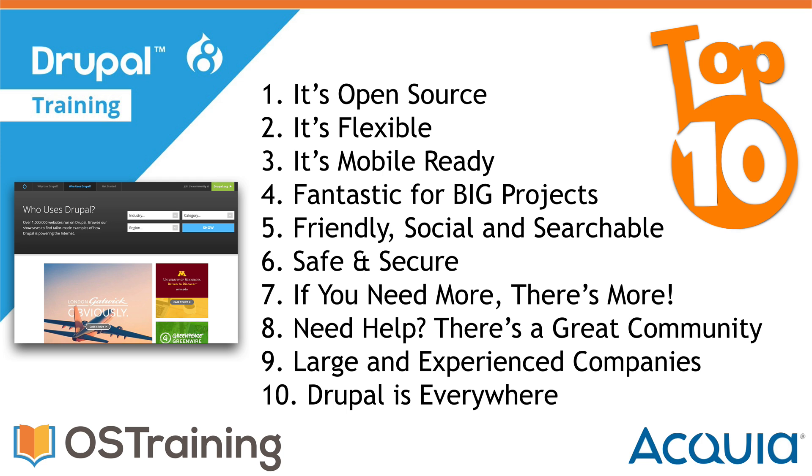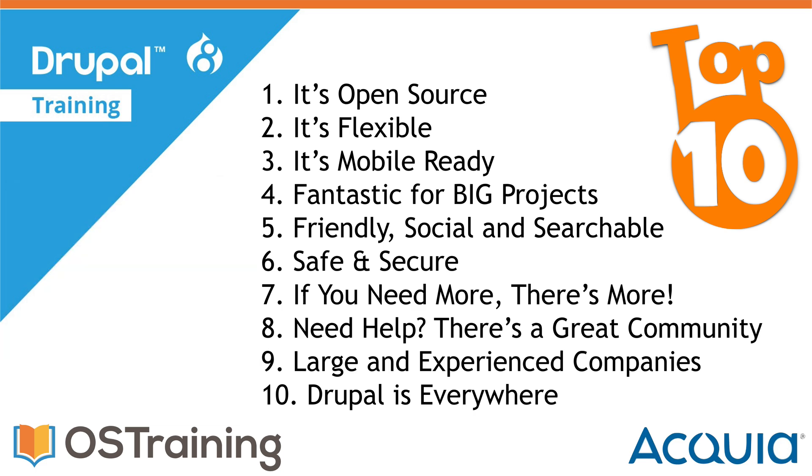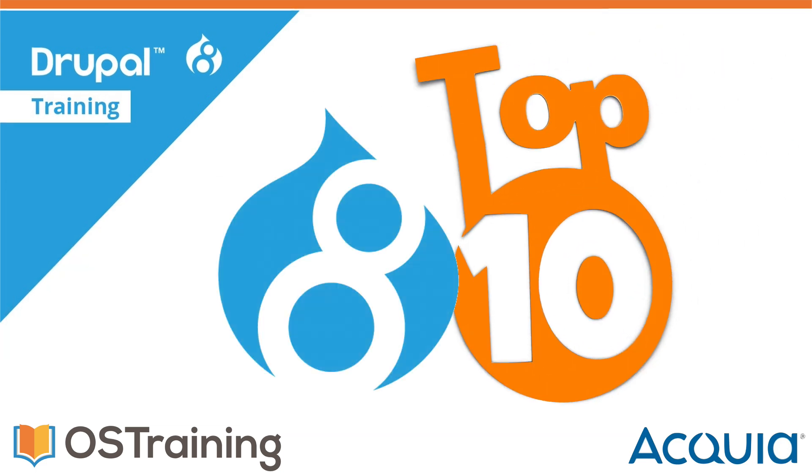Number 10: Drupal is everywhere. Drupal will never leave you high and dry — with over 1.2 million websites at the time of this recording, Drupal runs 3% of the entire web and 15% of the top 10,000 websites. Drupal is incredibly popular with governments, education, non-profits, and large enterprises. And that's my Drupal top 10.